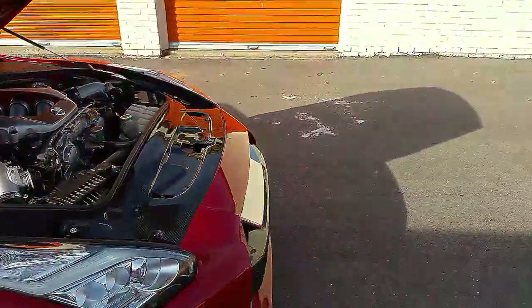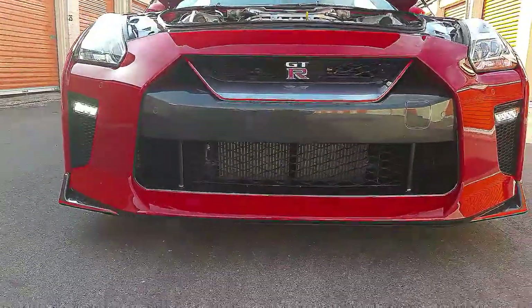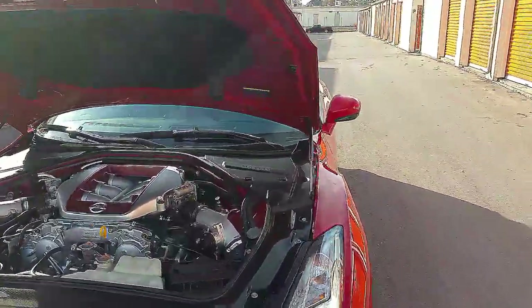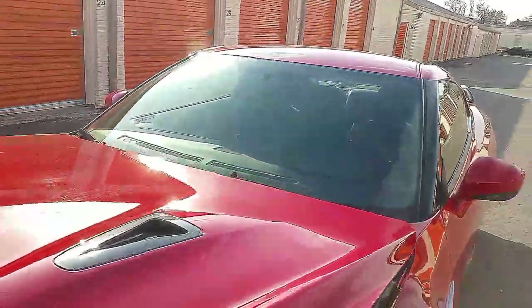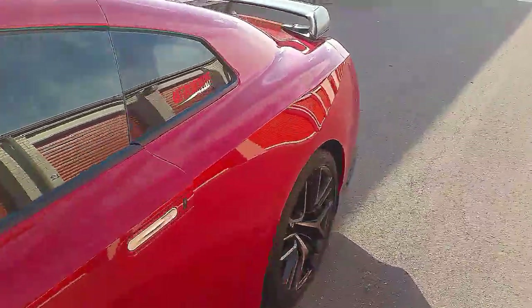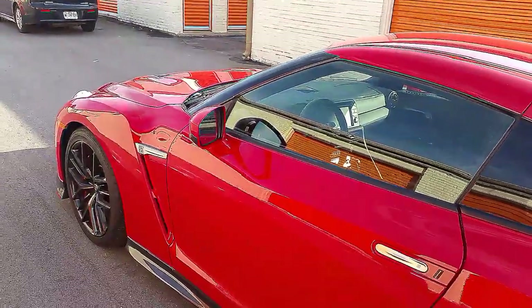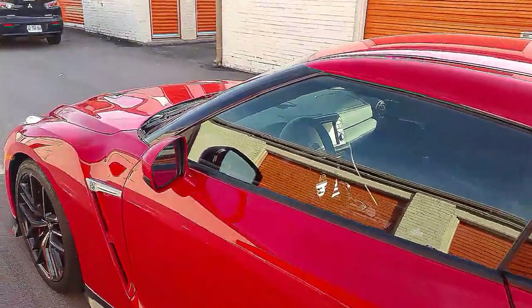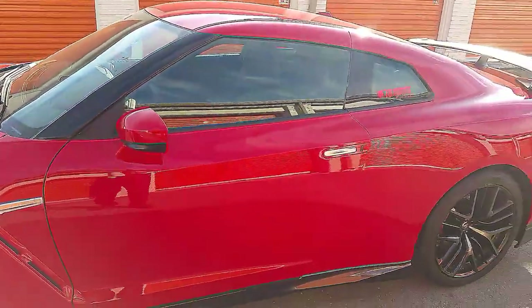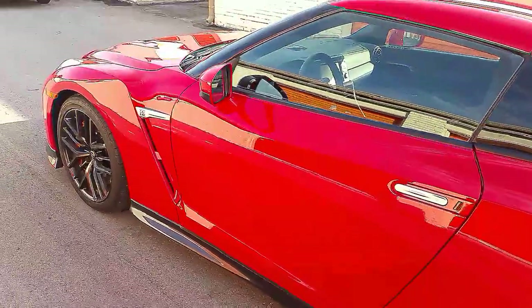The one thing I don't like on the exterior is the front grille. I think they had to open it up to allow more airflow to add horsepower, but it kind of sacrificed the look — it made it more square. The car itself doesn't look like it's sitting as low as the CBA or DBA. That's the only thing I don't like on the exterior.